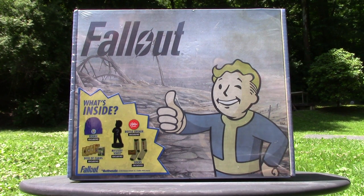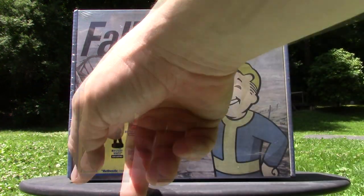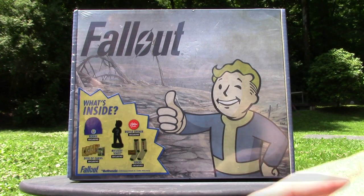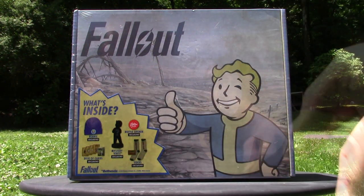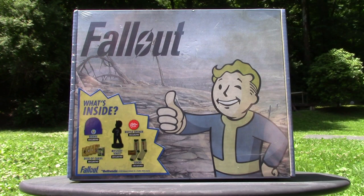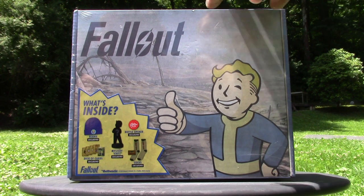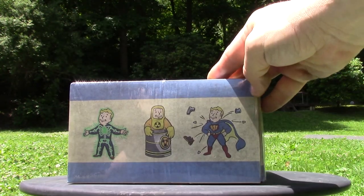I thought this would be a good video to do outside on this beautiful day. Here is the box — they put everything that's in it on the outside. They tell you there is a mystery vinyl, but you still pretty much know exactly what you're getting. It's going to be a bobblehead painted like this guy — still very cool for twenty dollars. You get a pretty good bit of stuff, because I'm sure if you went online and just wanted to buy a Fallout beanie you'd probably pay what this whole box costs. Check out the artwork on the sides — more of the perks.